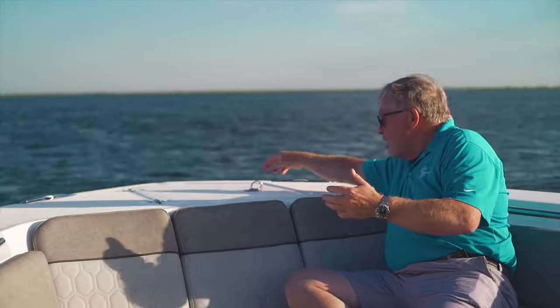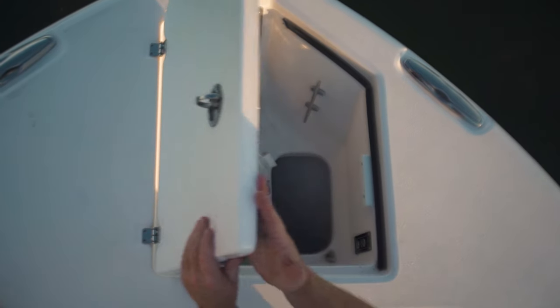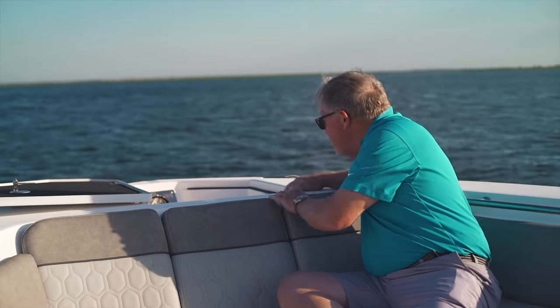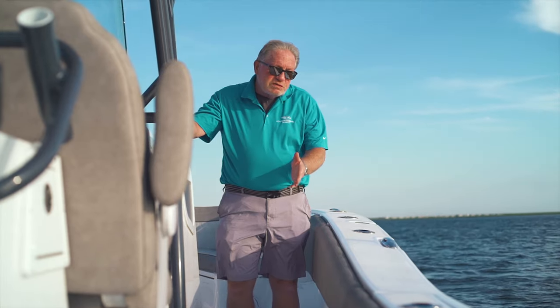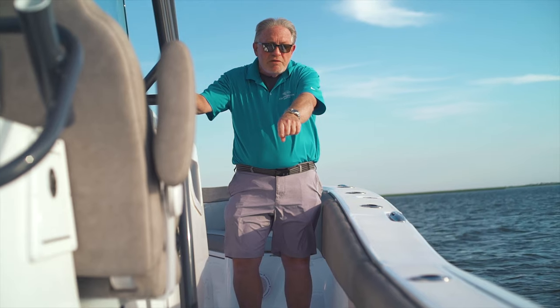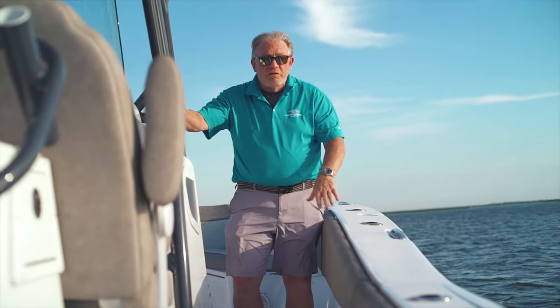Now we're going to look at the anchor locker — it's padded. There's plenty of room, a nice cleat, and a little tie-off so you make sure it's safe. You have pedals up here so you can run it from here or at the dash. It also has inline storage for your rods and fish boxes — all built in, everything below deck, with a drain for fish guts and a macerator connected to pump it out.